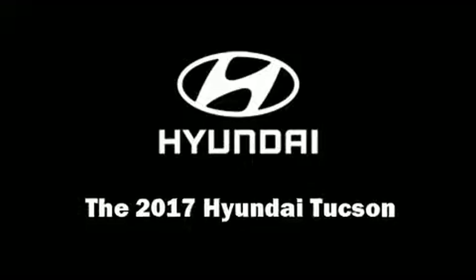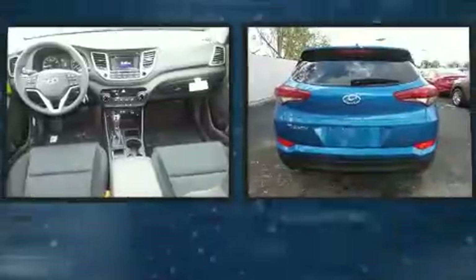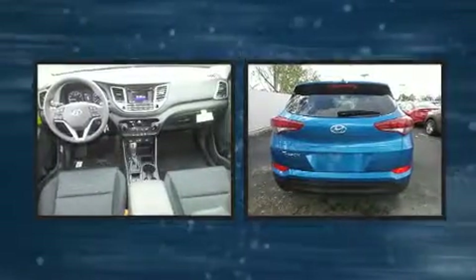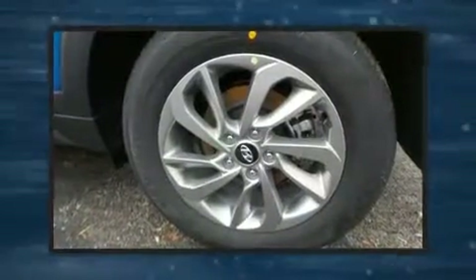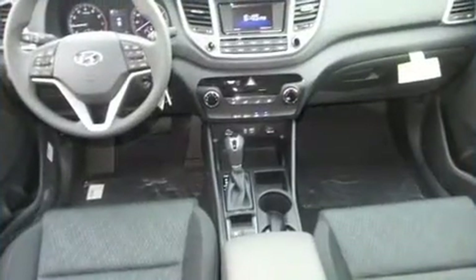Come test drive this 2017 Hyundai Tucson. It features a front-wheel drive platform, an automatic transmission, and a two-liter four-cylinder engine. It's equipped with tons of terrific amenities that won't break your budget, such as remote keyless entry.